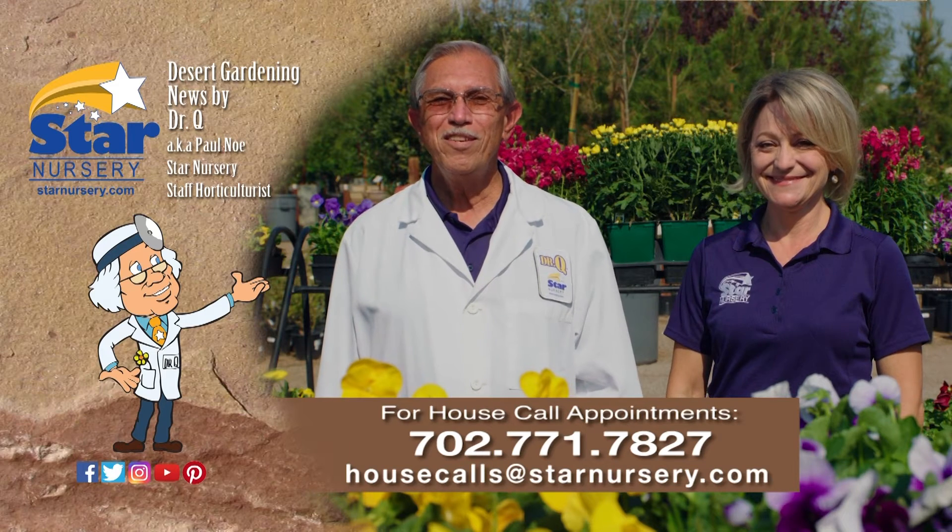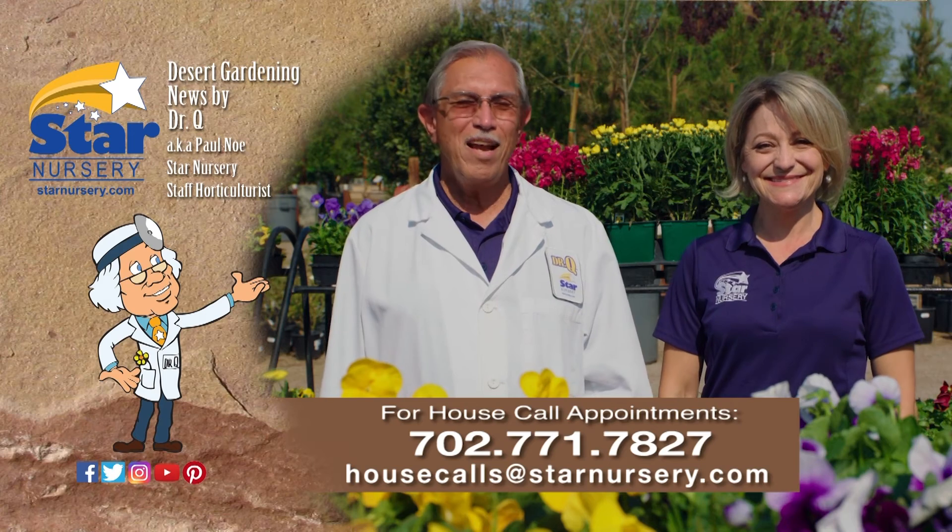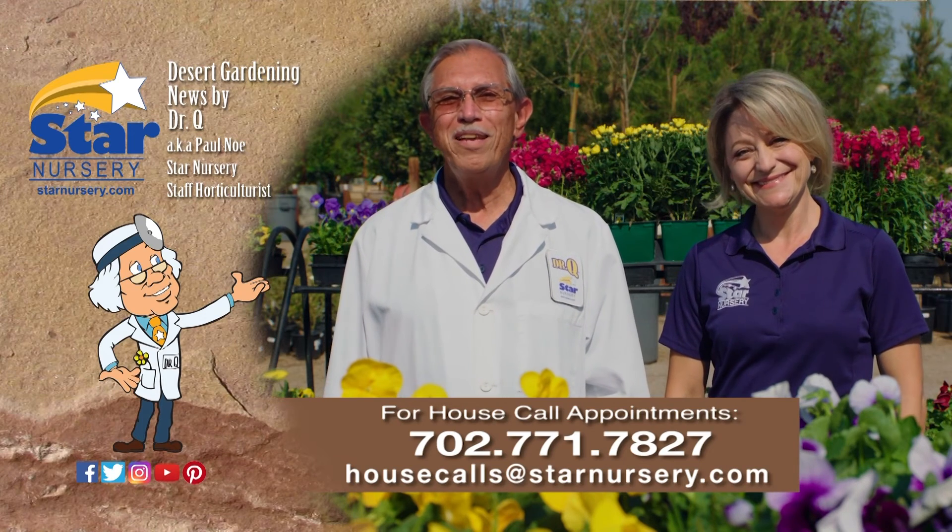Star Nursery, your garden's partner for every blooming thing. I'm Joey Lynn. And I'm Dr. Q, and we'll see you again next week.